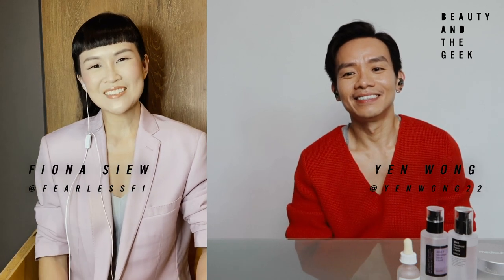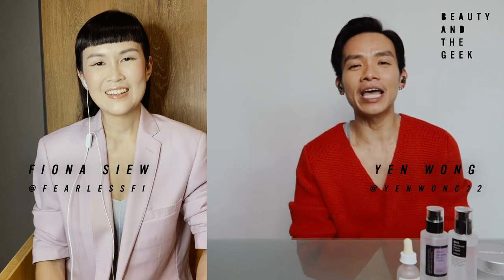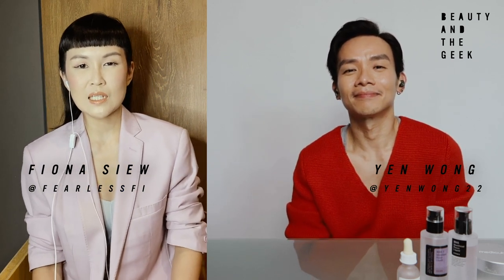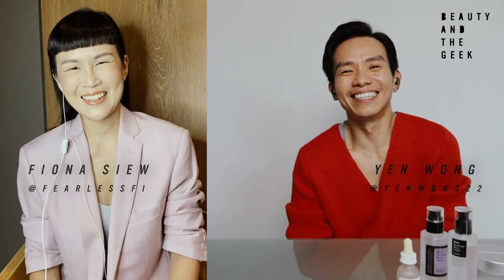Hi, I'm Yen. Hello, I'm Fiona. In this episode, we're going to do a beginner's guide for AHA and BHA. I'm super excited about this one because clearly I could be the noob for once in this case in Beauty and the Geek. So if you like what you're watching here, hit the bell button and subscribe and let's get started, shall we?